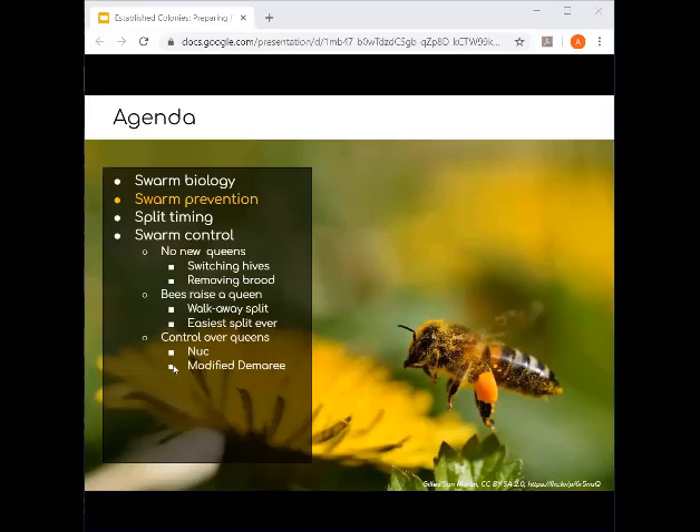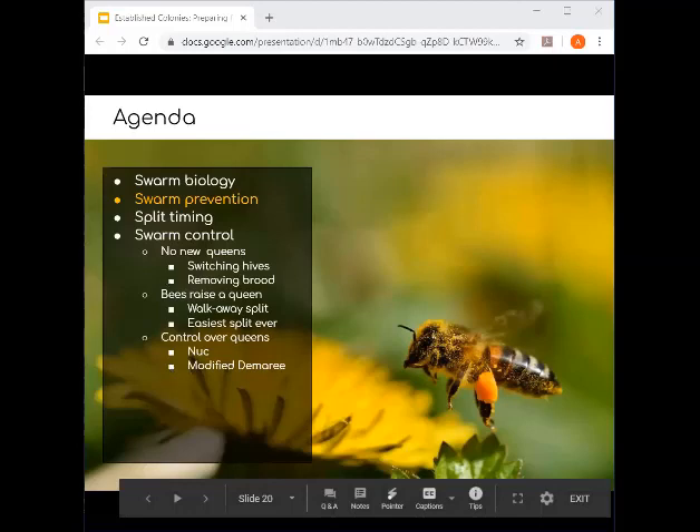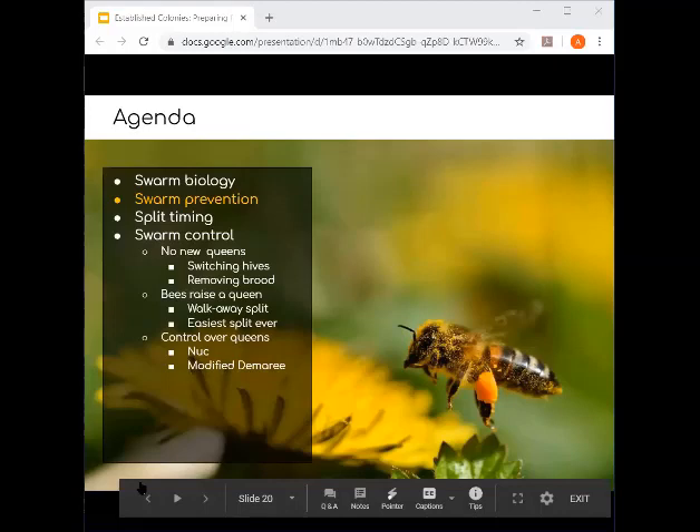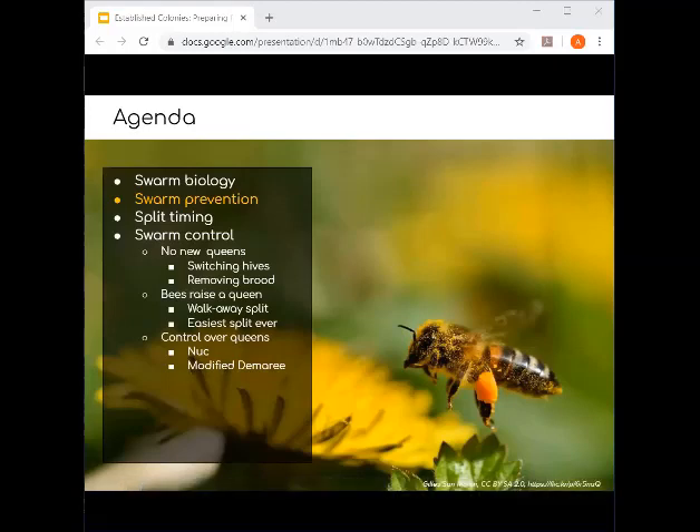Phil asks: some bees are said to swarm genetically earlier than others — how does this relate to pheromones? There's definitely a genetic component where some bees just have different thresholds. One analogy: some people can't handle one dish in the sink while others are fine with many. It's the same signaling, but they get triggered at different levels. Some bees also build up brood more quickly in springtime and have a much larger colony, based on how they respond to food triggers in the environment.